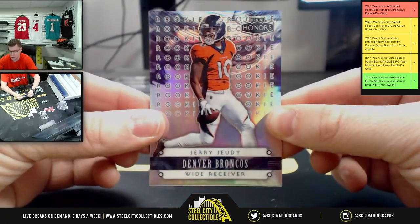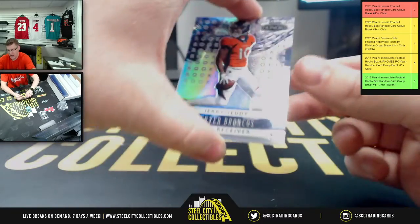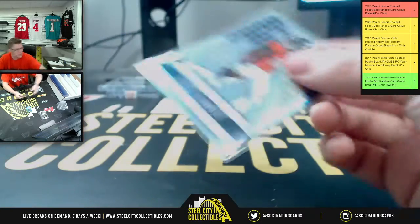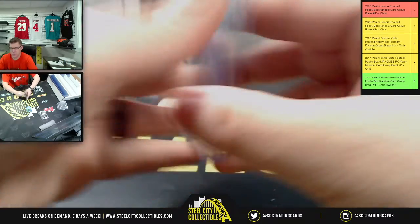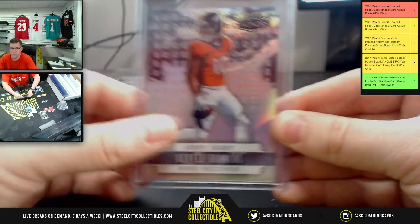First, you'll have Jerry Judy. That's the way you start off the night — I'm wearing a Bronco shirt, first card of the night, got to be a Bronco. Y'all knew it would happen. Jerry Judy, and that is 26 of 70 for Mr. Judy.